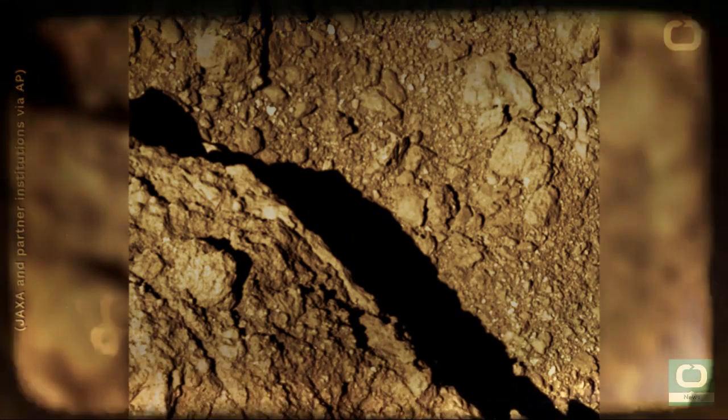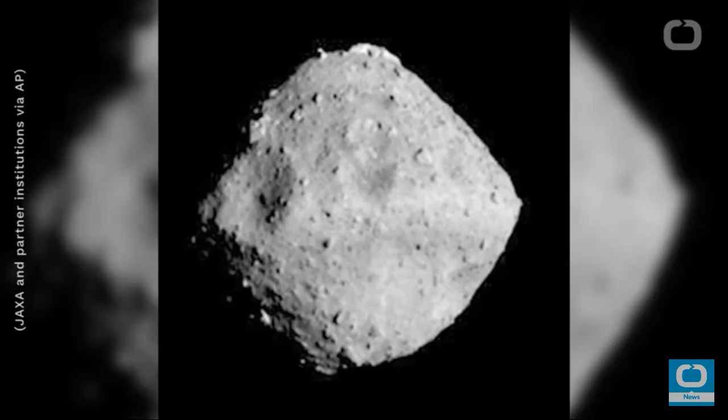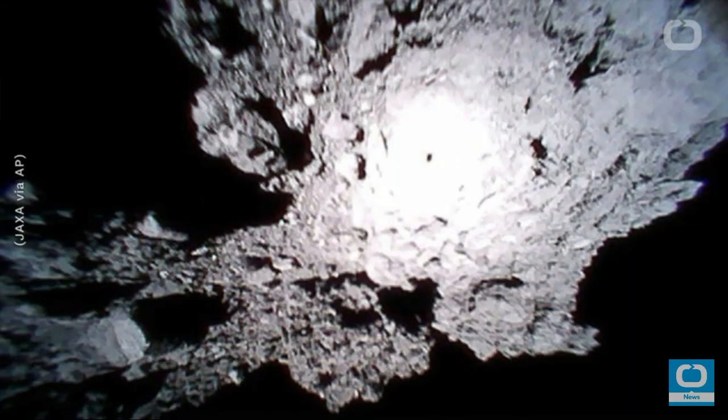The sample will reportedly be returned to Earth in 2020, where it can be analyzed to learn more about the formation of asteroids in the early solar system. The asteroid Ryugu, named after a dragon's palace from a Japanese folk tale, is in an elliptical orbit between Earth and Mars, and took about 42 months for the Japanese spacecraft to reach it.